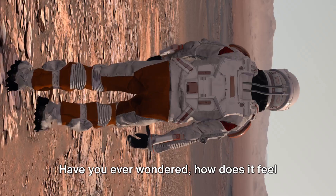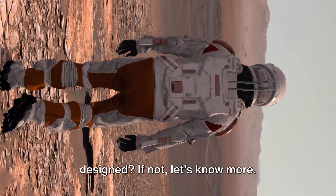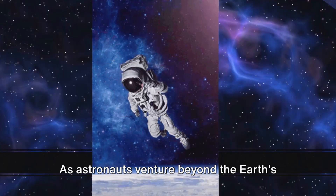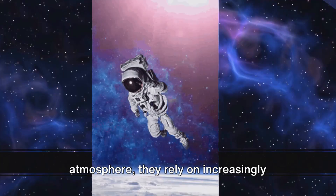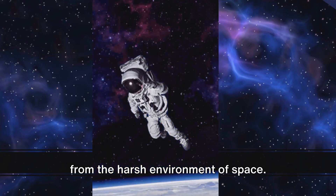Have you ever wondered how does it feel inside a spacesuit, or how are they designed? As astronauts venture beyond the Earth's atmosphere, they rely on increasingly sophisticated spacesuits to protect them from the harsh environment of space.